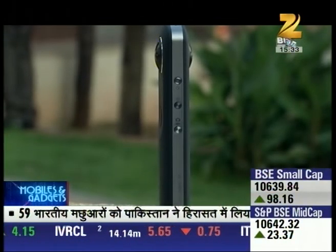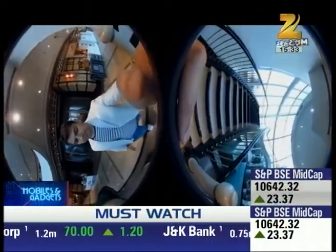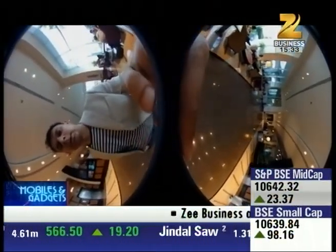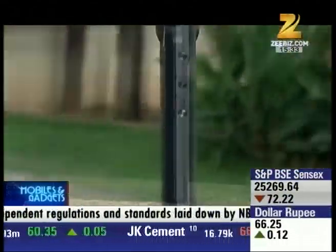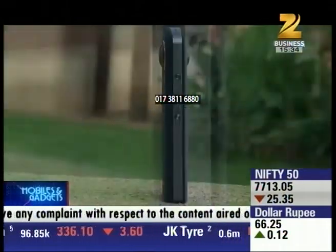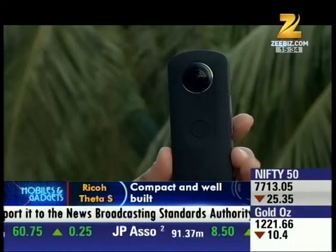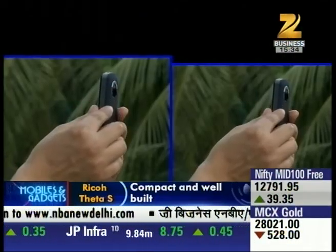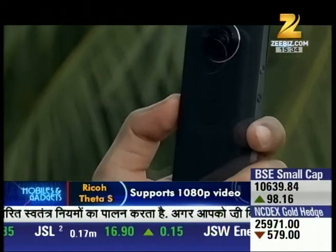This is the Ricoh Theta S, a 360-degree camera that captures not only photos and videos but lets you view everything in a full 360-degree view. The Theta S is compact and sturdy, looking great for its size and weight, and is easy to pocket. It is made from sturdy plastic with a rubberized coating, which makes it easy to grip.